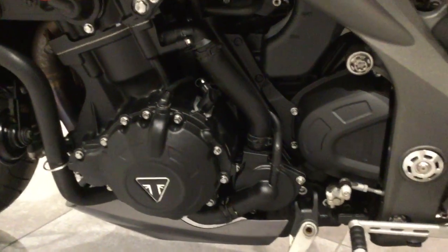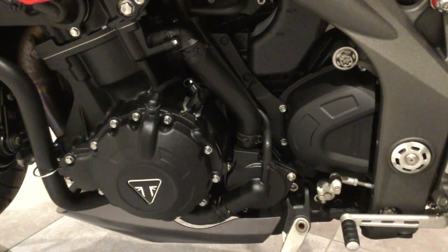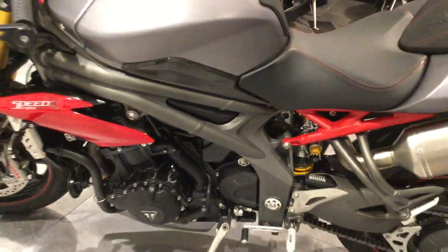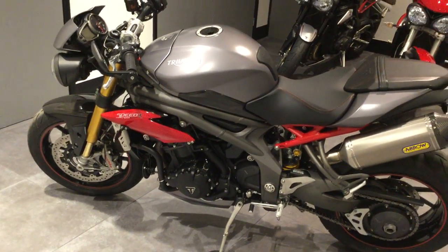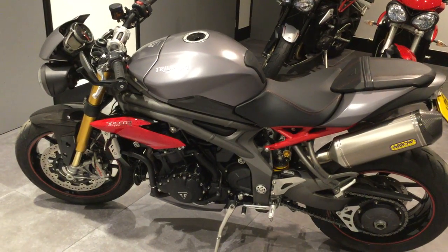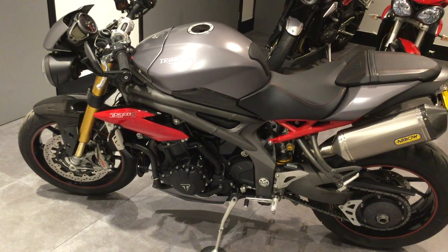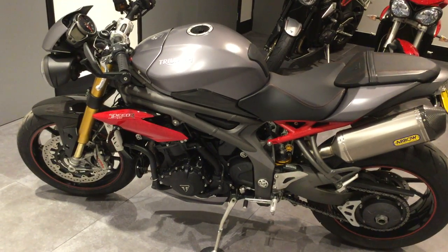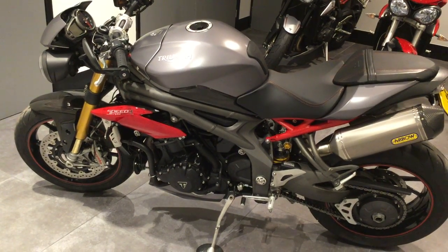Again, no marks or scratches to the outer engine cases. So if you're wanting a Speed Triple R as good as this one, please give us a ring at Blade Triumph Swindon on 01793 525125, or visit the website blademotorcycles.co.uk and click on the link.